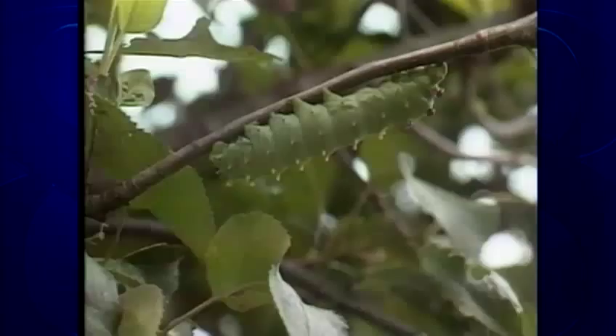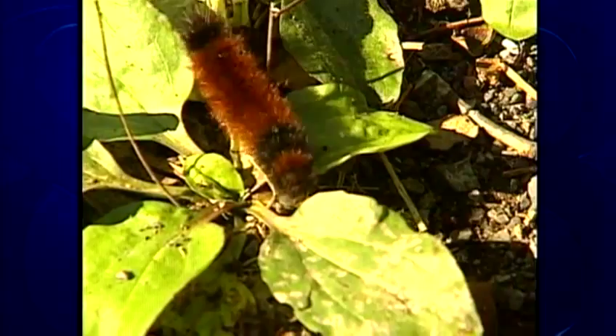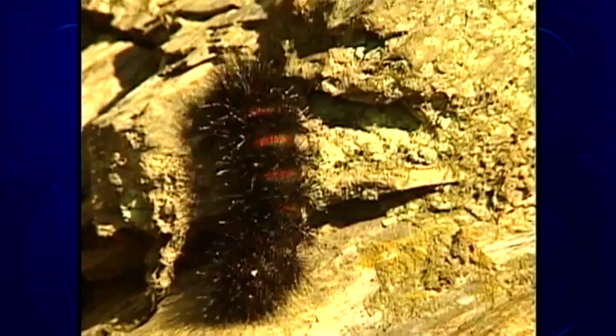In fact, most caterpillars you'll encounter are harmless to the touch. That includes those bristly little orange and black woolly bear caterpillars that show up in large numbers this time of year. You often see them crossing the road in October. Here's another hairy little guy you might run across this month: the giant leopard moth caterpillar. He's prickly, but he doesn't sting.